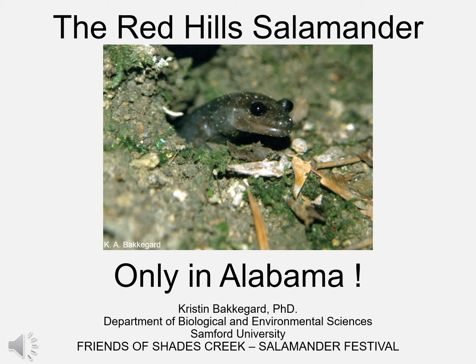Hello everyone, my name is Kristen McEgard. I work at Samford University in the Department of Biological Environmental Sciences, and I'm excited to share with you as part of the Friends of Shades Creek Salamander Festival some photos and movies about one of my favorite animals — one I've been fortunate to research on and off since the late 1990s — the fabulous Red Hills salamander, found only in Alabama.